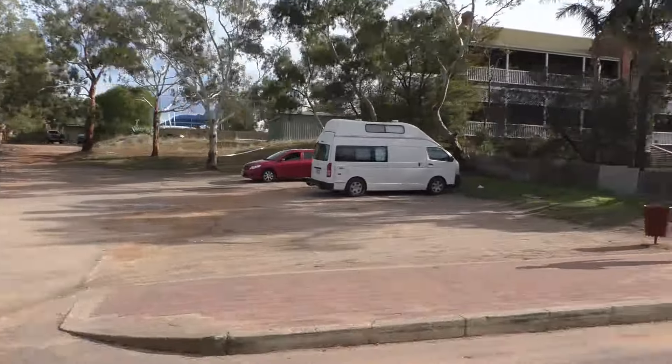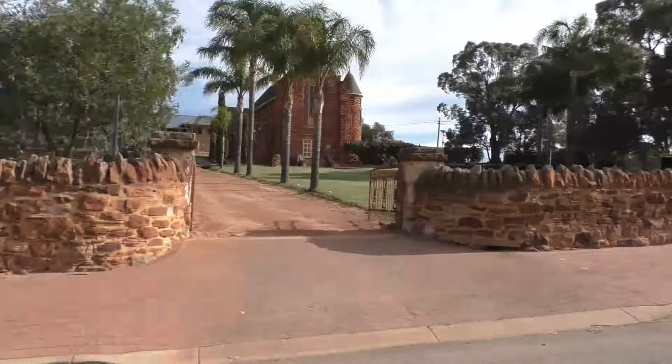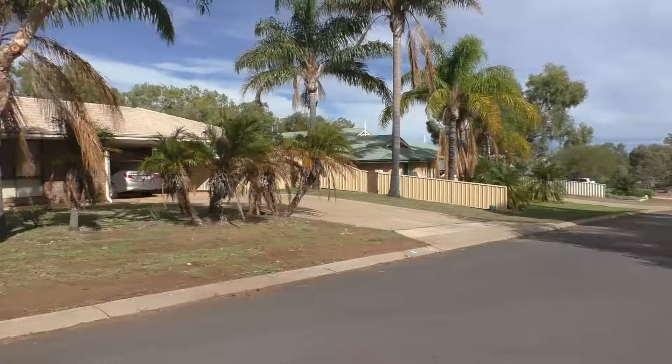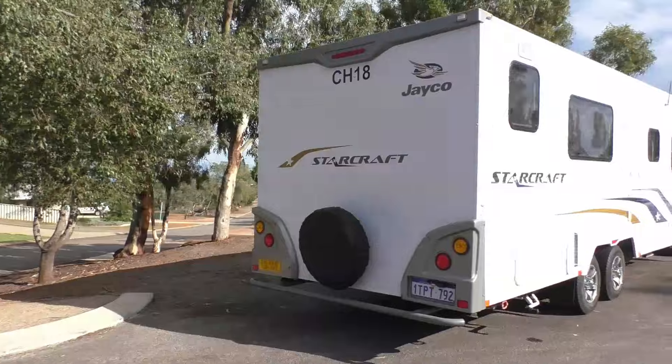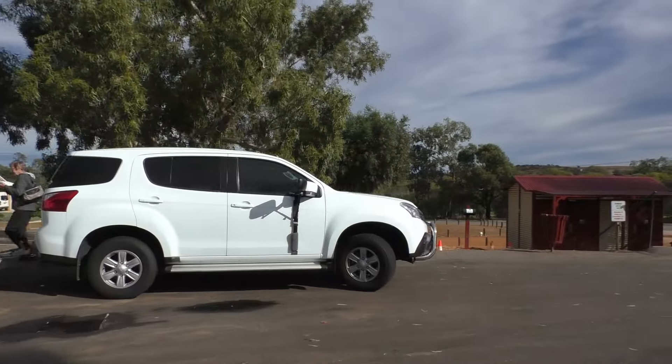Here, you'll find some interesting church buildings, with John Hawes being the designer of the Catholic Church. There's a nice little park here, where you'll find toilets and even a tap, where you can collect drinking water if you need some in your motorhome or campervan.